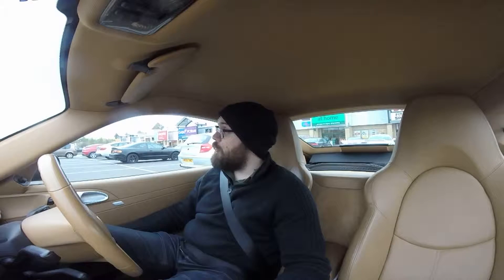0-60 is 3.9 seconds, 174 mile an hour top speed. It's got a Nürburgring time of 7:38. It's saving about 32 kilos over the standard car, comes with Cup 2 tyres as standard, and it's going to set you back 89 grand over here in England.